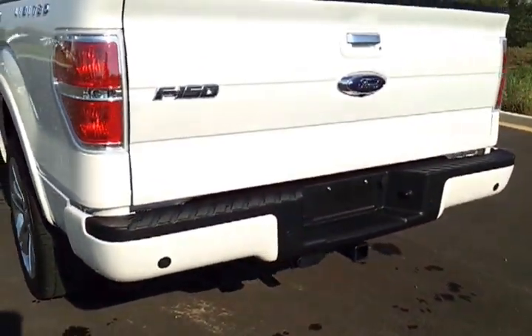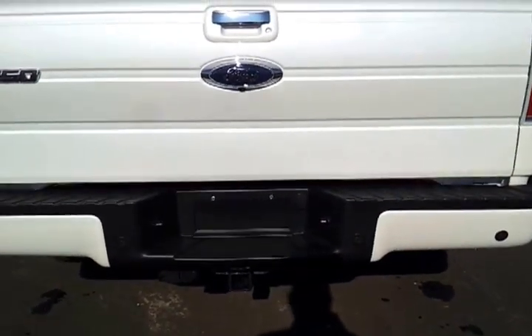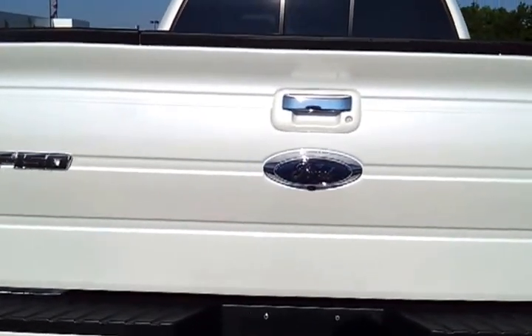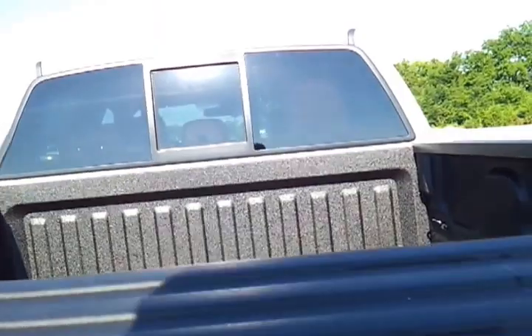It's got a receiver hitch rear bumper, the trailer towing package, seven and four-pin hookup, rear-view camera, and locking tailgate. I don't think anything's ever been hauled in here.